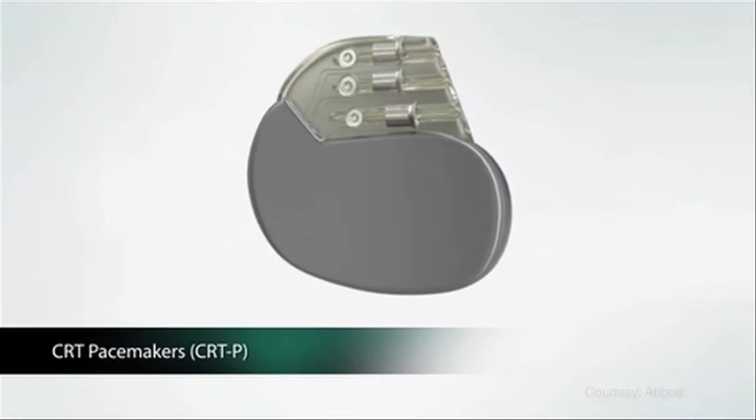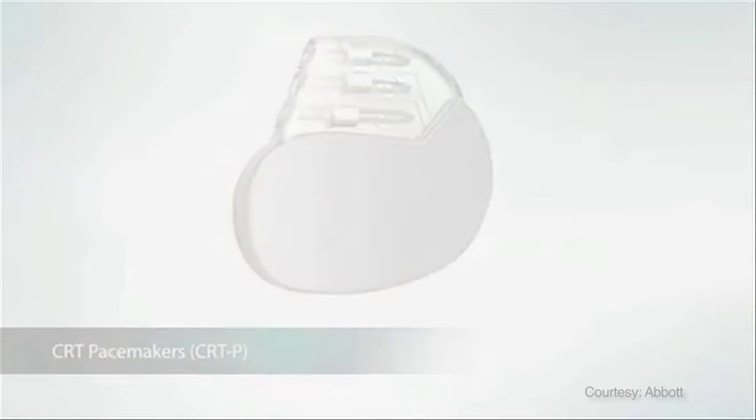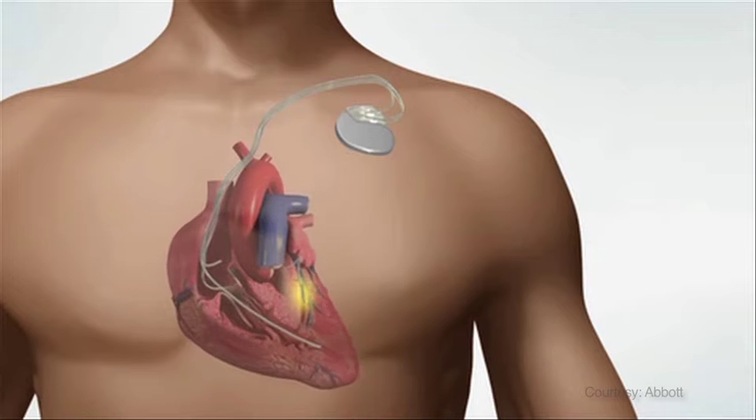A CRTP is a pacemaker with an additional lead on the left ventricle. A traditional pacemaker utilizes leads in the right atrium and right ventricle. It continuously monitors the heartbeat and, when necessary, delivers tiny unnoticeable electrical signals to keep the heart from beating too slow and to maintain a heart rate prescribed by your physician. The additional lead in a CRTP is placed on the left ventricle of the heart to coordinate the pumping functions of the two lower chambers so the heart pumps efficiently.